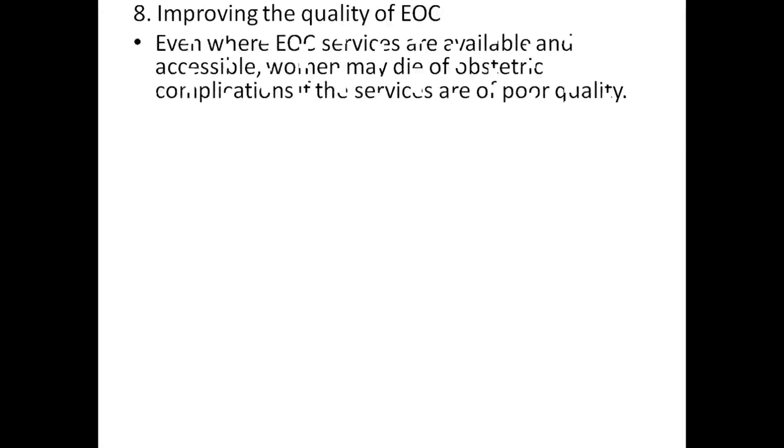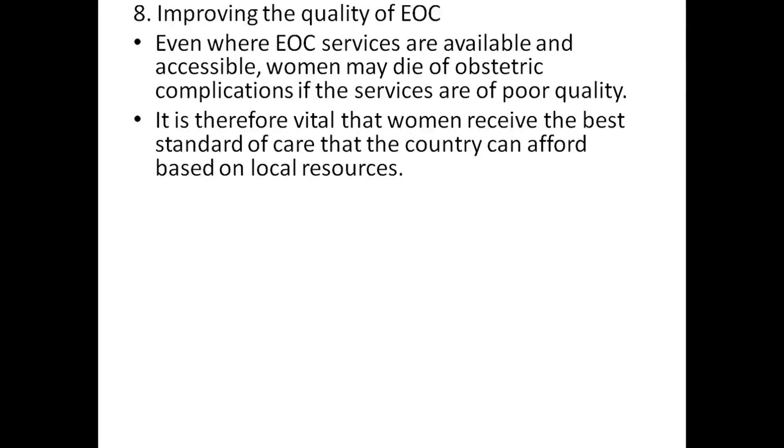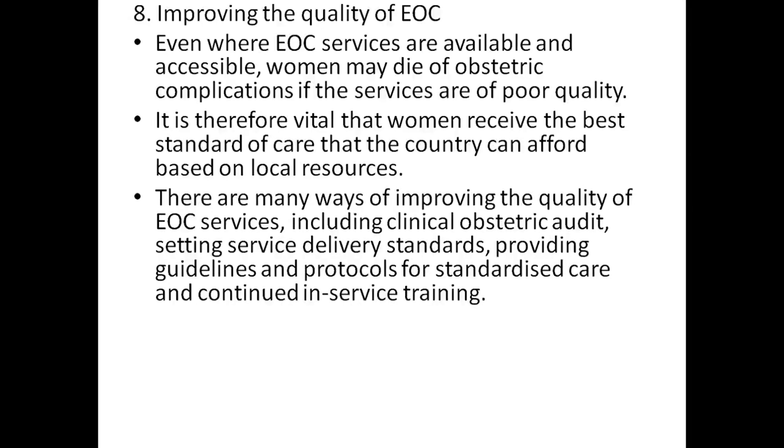Improving the quality of EOC: even where EOC services are available and accessible, women may die of obstetric complications if the service is of poor quality. It is therefore vital that women receive the best standard of care that the country can afford based on local resources. There may be many ways of improving the quality of EOC services,